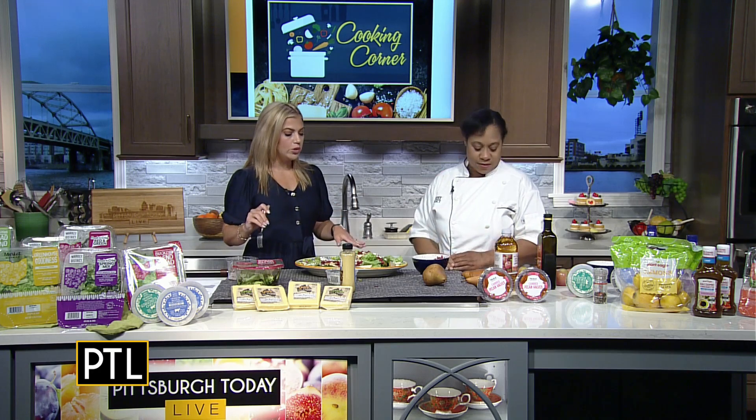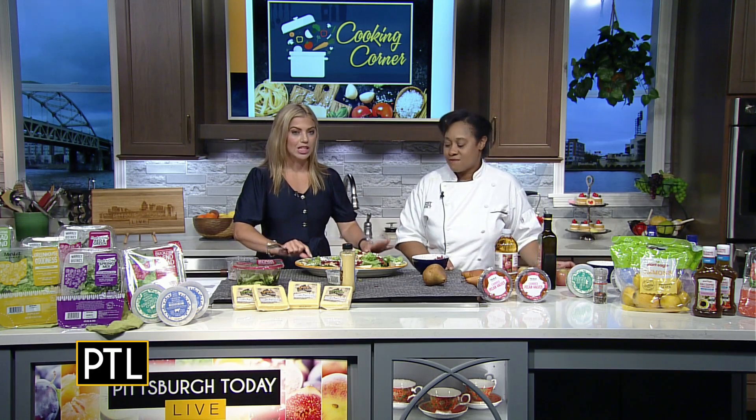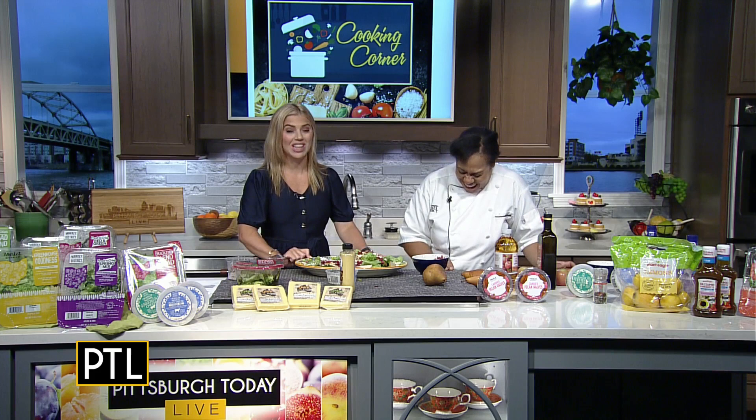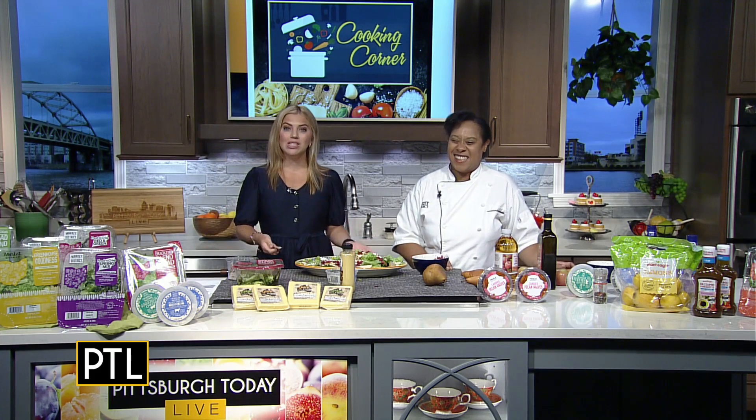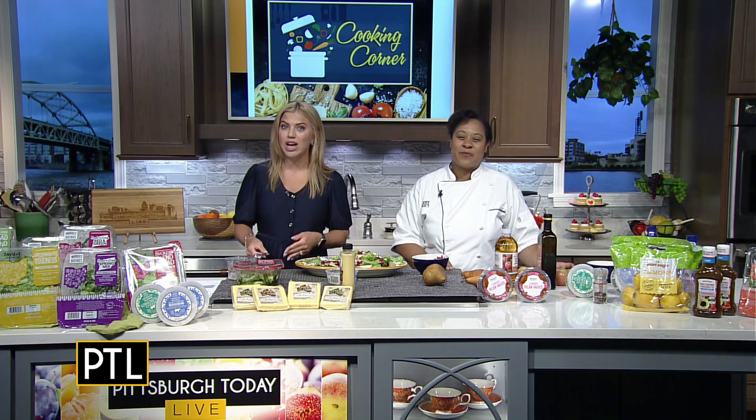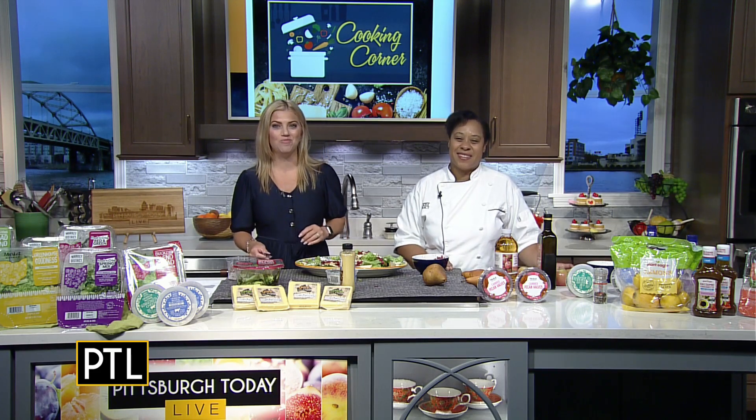It's not the same old salad. This is one of those salads you really could eat in one sitting — this could be a single portion, it's that good. Thank you so much Chef Crystal. Of course we're going to have more tips and recipes from Chef Crystal — you can go to the Cooking Corner tab on PittsburghTodayLive.com.